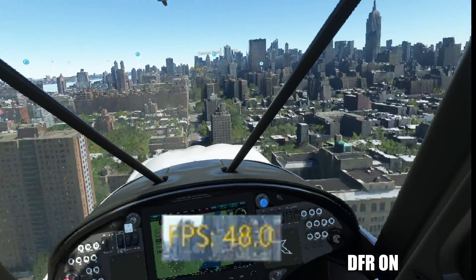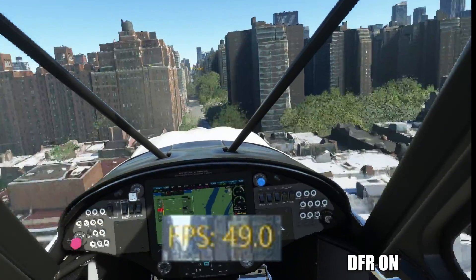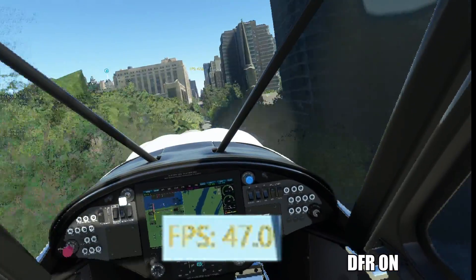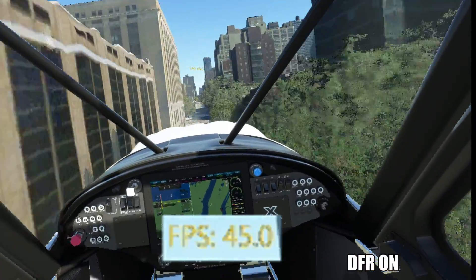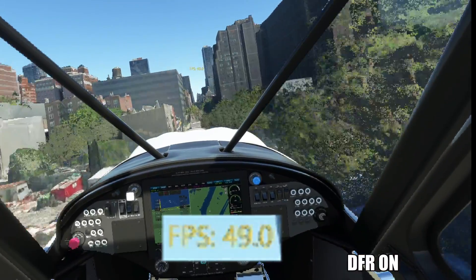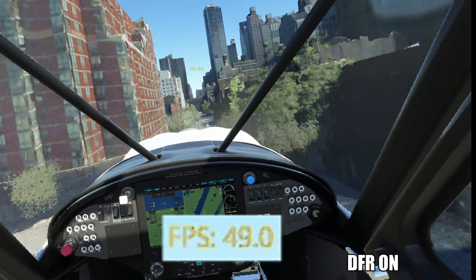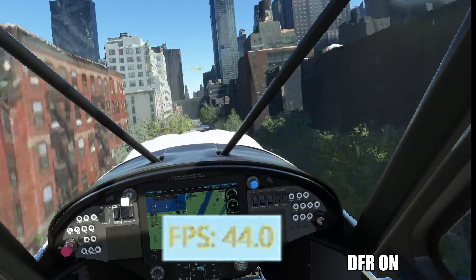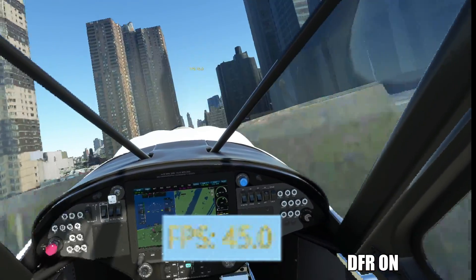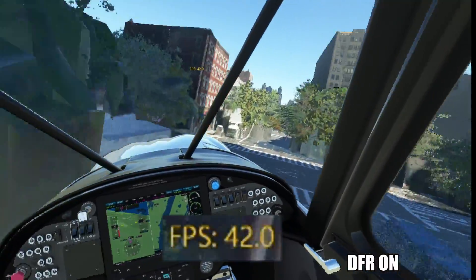Now you can see why I want dynamic foveated rendering and eye tracking in any VR headset in the future — the performance gains are absolutely amazing. This feature is, as far as I know, included in the PSVR 2, the Pimax Crystal (which I'm using here, link in the description), and the Varjo Aero.